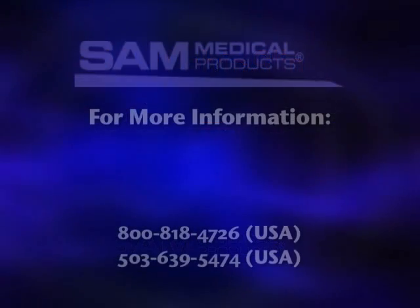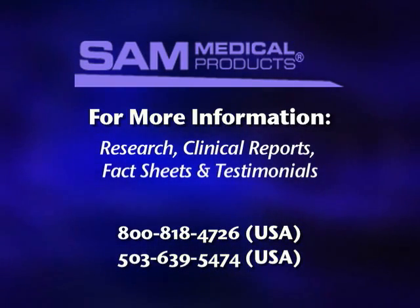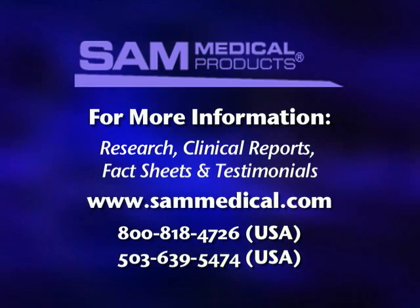More information, including research studies, clinical reports, fact sheets, and testimonials, can be found by visiting our website at www.sammedical.com. This video can also be viewed at this site.